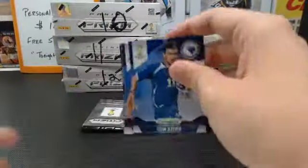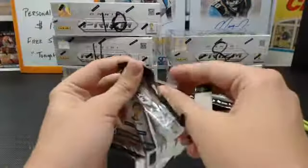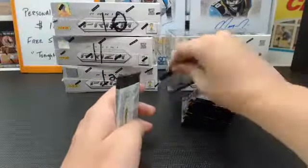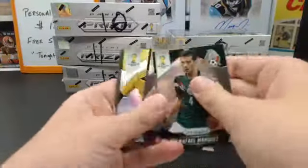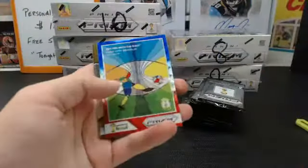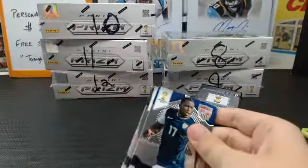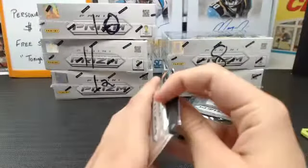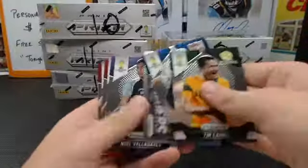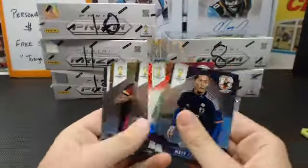Eden Hazard Pulsar, got a Cameroon team card. Got a Claudio Bravo Guardians insert. Got a World Cup Stars Rafael Marquez from Mexico. Got a Prism of Freddy Guarin from Colombia. Got a Wave host city Brasilia. Just base.